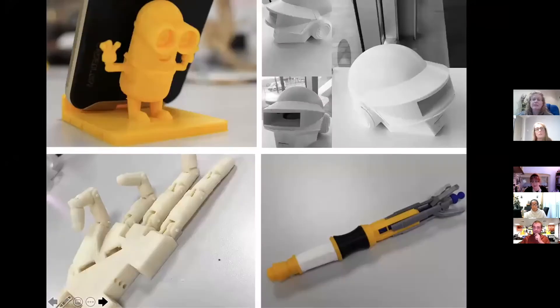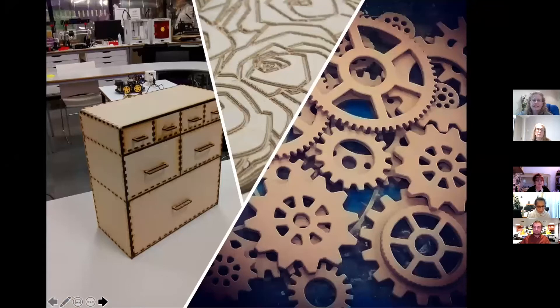A maker space is obviously a place where you can come and make almost anything. We've got things like 3D printers, laser cutters, CNC machines, and robotics and things like that.